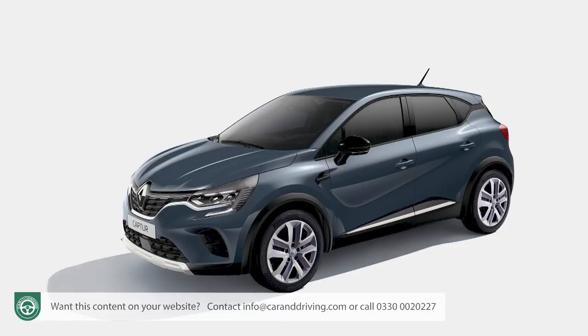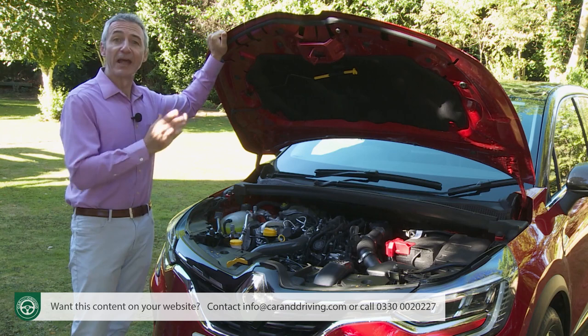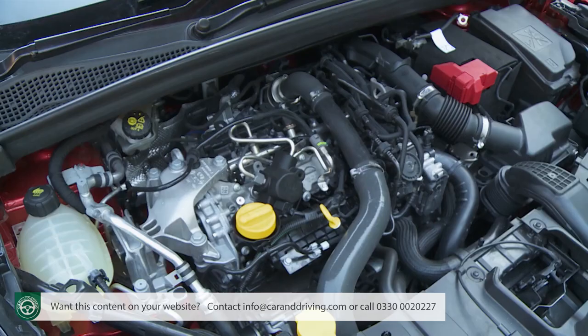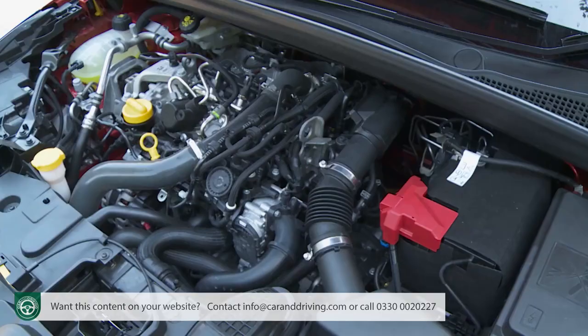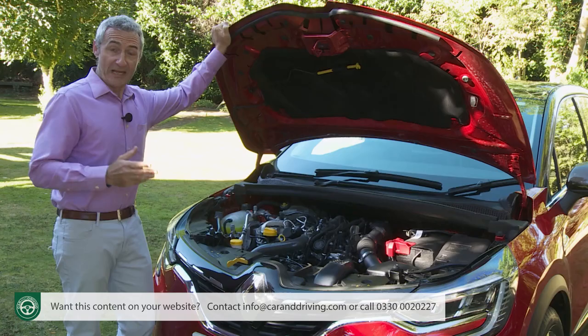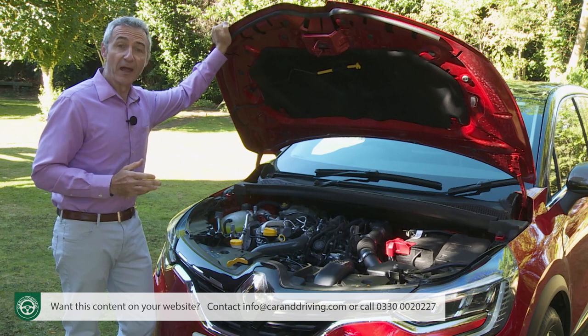Spec choices start with base Play — expected to take 20% of sales — then extend up through mid-range Iconic trim, the big seller with 43% of sales, and onto the plush S Edition, taking the remaining 37% of orders. Petrol buyers get to choose between an entry-level three-cylinder one-litre TCE 100 with a manual gearbox or the four-cylinder 1.3-litre TCE unit shared with Mercedes, available in TCE 130 or perkier TCE 155 states of tune. Normally this four-cylinder unit is paired with the seven-speed EDC dual-clutch auto, though UK buyers can get the TCE 130 in S Edition trim with a six-speed manual at a slight saving.